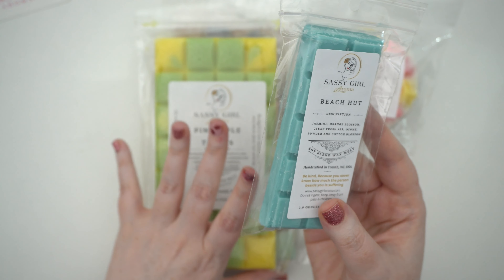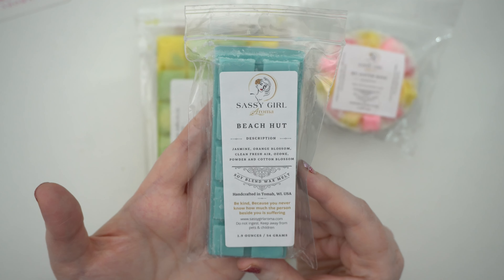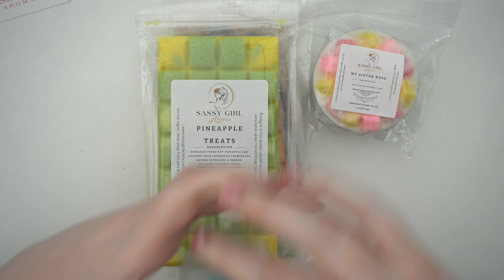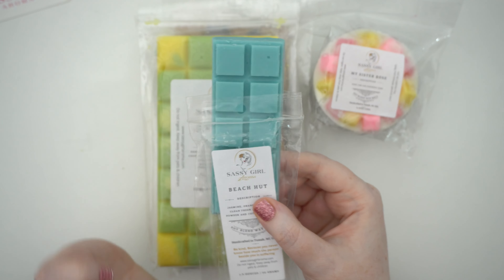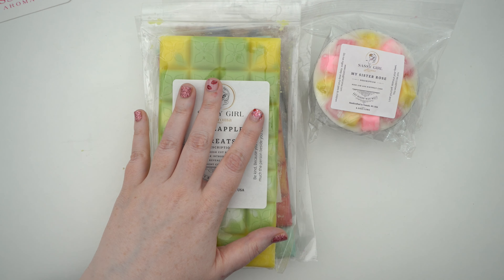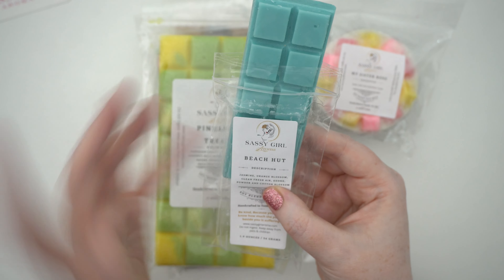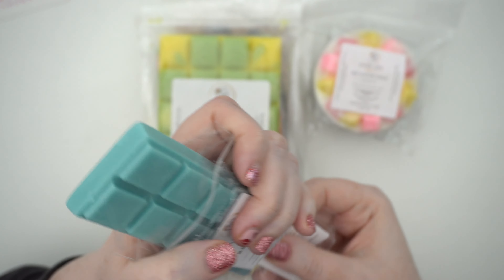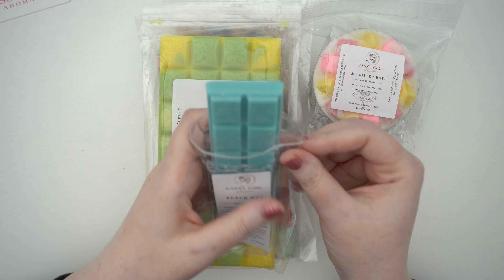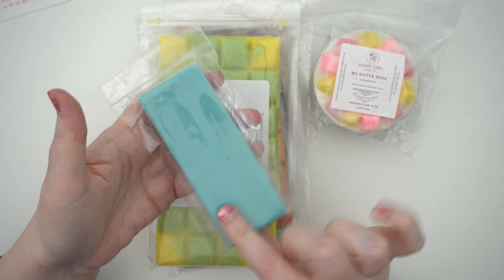First is Beach Hut — jasmine, orange blossom, clean fresh air, ozone, powder, and cotton blossom. This was sort of a wild card; I haven't tried scents like this before — probably going to be a little laundry. I've been wanting to try out all sorts of different stuff and this is a great size. I really like jasmine and orange blossom. It's definitely a powdery musky scent, you get that fresh air ozone — just a really nice soft laundry scent with a little bit of floral. I think this will be good during spring or summer when you just want something fresh.